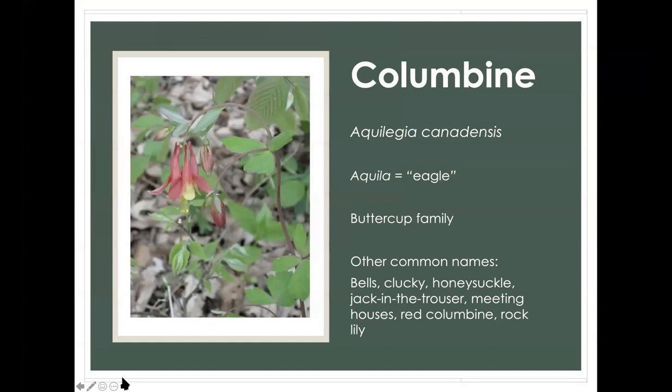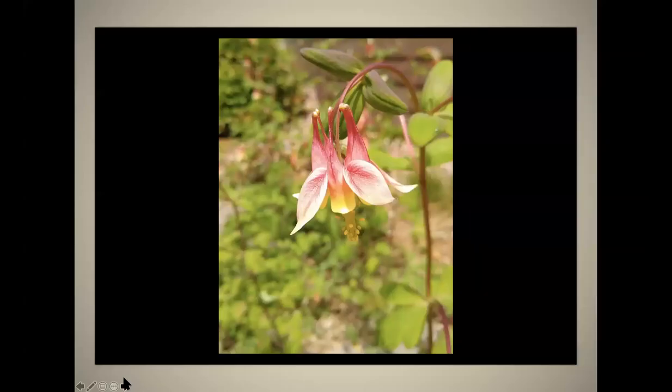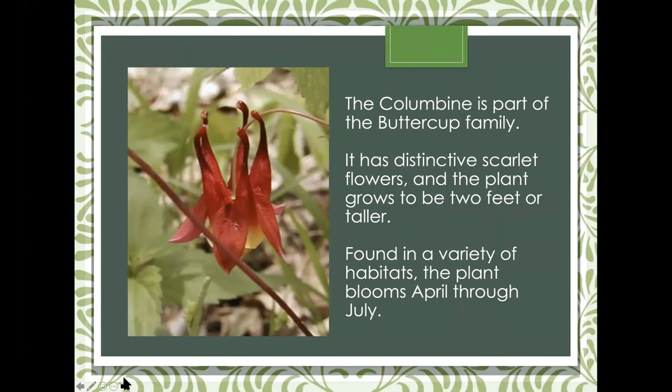Next is Columbine — Aquilegia canadensis. Aquilegia means eagle — the spurs on the flower kind of look like eagle talons. It's in the buttercup family. Other names include bells, clucky, honeysuckle, and Jack in the trousers. It's been extensively cultivated in many varieties, but our true Wild Columbine is one of those featured on the native plant sale. It's a distinctive, beautiful scarlet flower, a favorite of native pollinators and hummingbirds, found throughout a variety of forest habitats in our area. It's the cousin to the Blue Columbine, which is the state flower of Colorado.